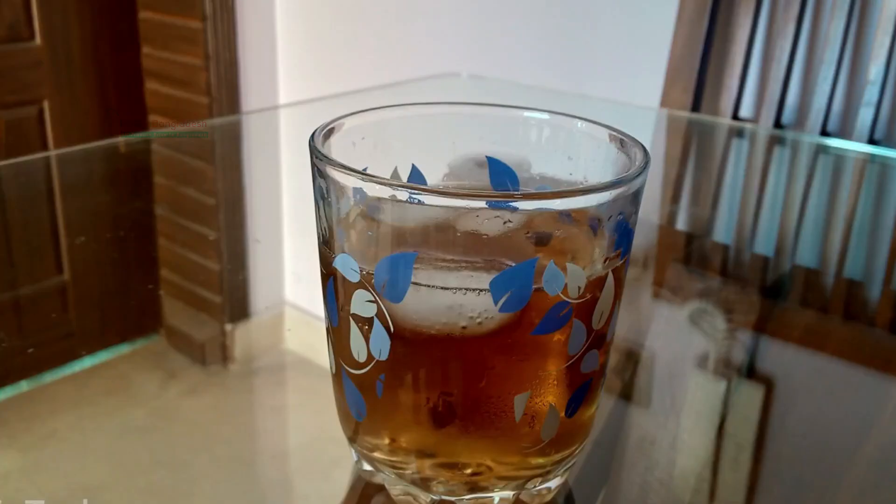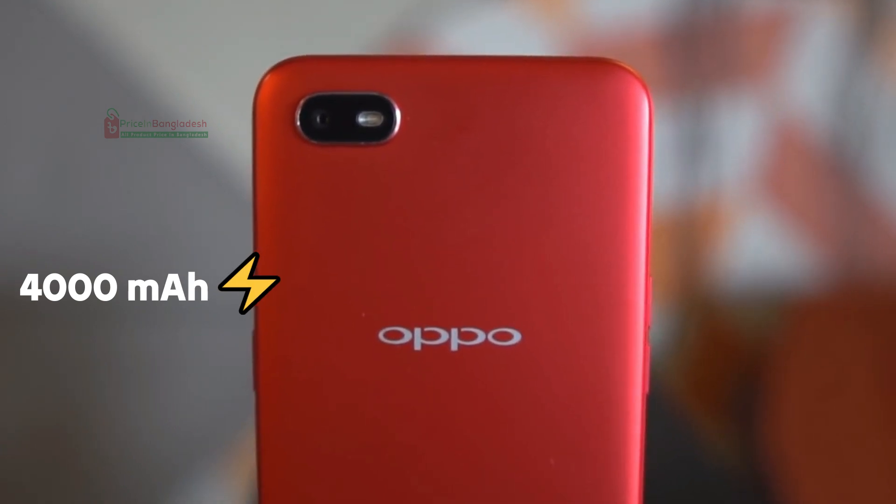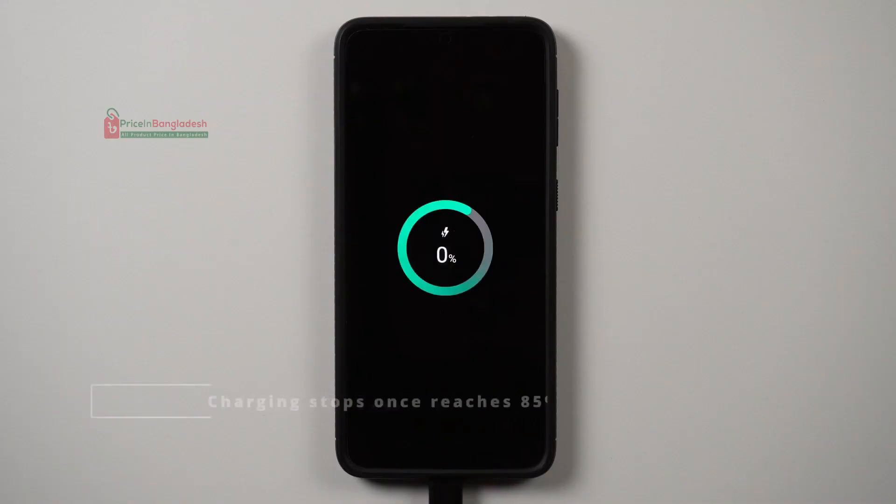One of the standout features of the Oppo A1k is its massive 4000mAh battery, which can easily last you through a full day of usage without needing a recharge. This makes it a great choice for those who are always on the go.